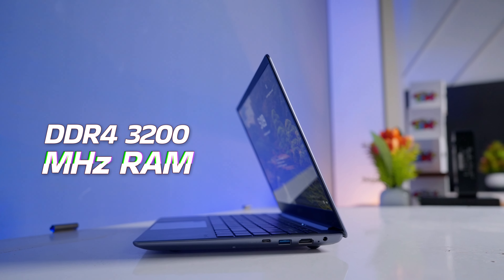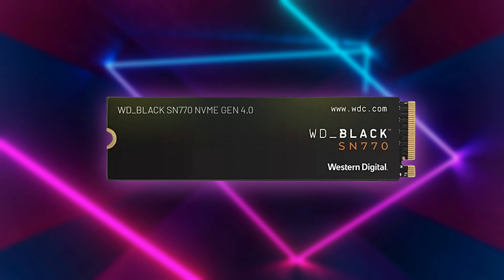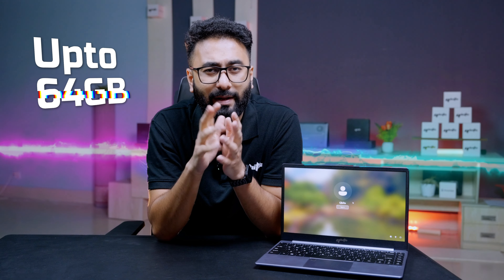DDR4, 4800 MHz RAM, high-speed data transfer for overall performance. 512 MB storage, Western Digital Black Edition, M.2 NVMe Gen4 SSD. And of course, 64 GB maximum RAM and storage up to 2TB update kortte barben.